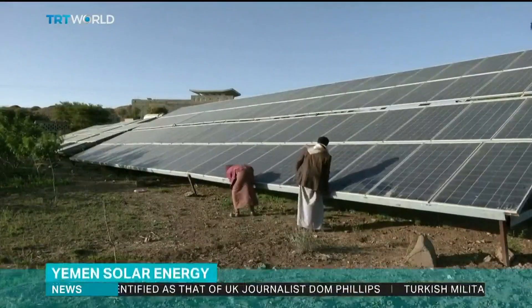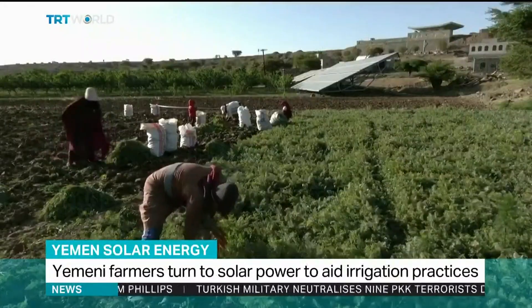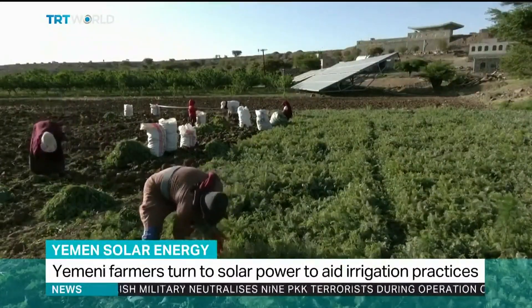Solar panels are spreading across Yemen's Sana'a district. For farmers who rely on water pumps to survive, they are a lifeline.